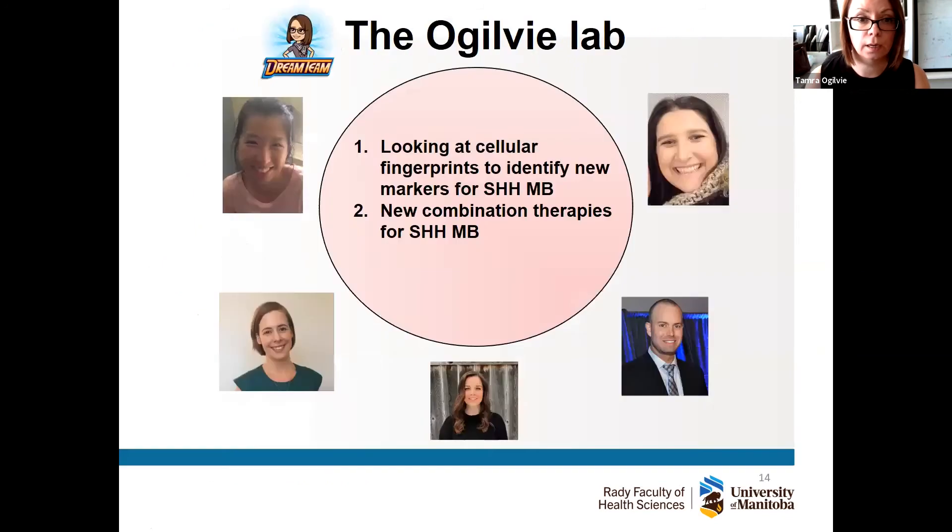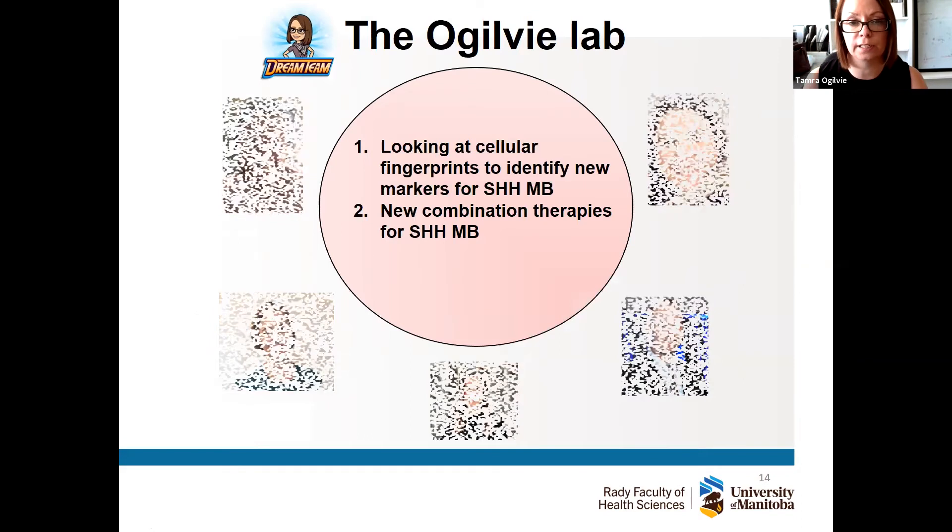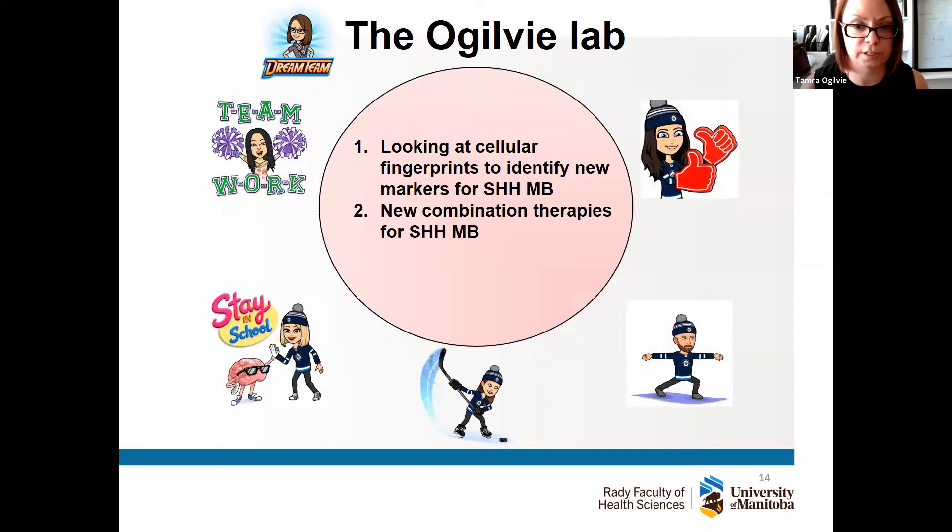This is similar to how in some of the most aggressive medulloblastomas, current treatment will work at times — but what we want to do is find better, more targeted therapies, likely a cocktail of drugs, that will target these dandelions at the roots. This will lessen the likelihood that they'll come back or will knock them out for a long period of time. We're looking at cellular fingerprints to identify new markers specifically for hedgehog tumors and examining new combination therapies.